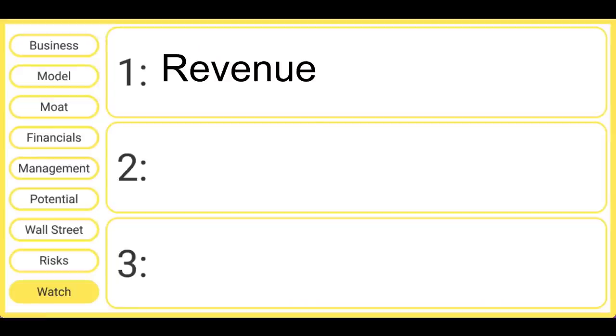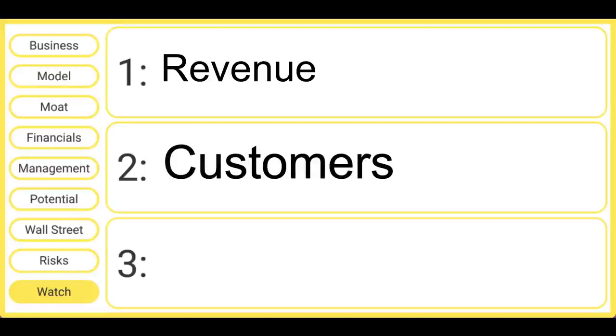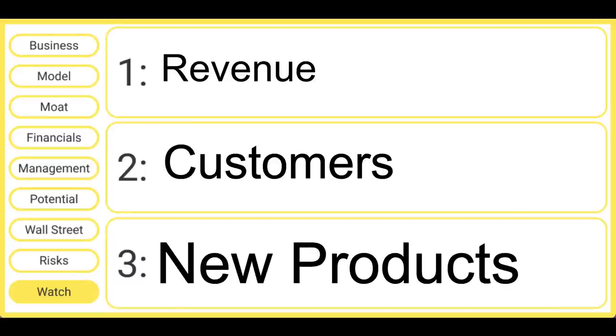So what should investors watch from here? First and foremost, keep an eye on that revenue number — we want to see revenue continue to move up and to the right, especially as we enter a post-COVID world. Second, keep a close eye on that customer concentration; we want to see that concentration issue decline over time as Semler continues to sign up new customers. And third, we want to see signs that those new products are being launched and are having success in the marketplace.